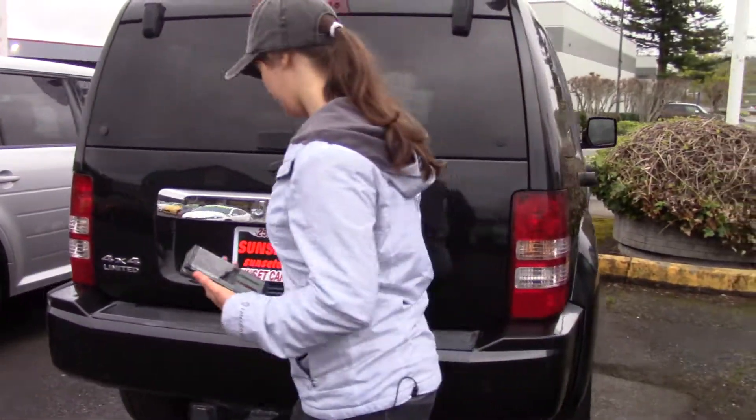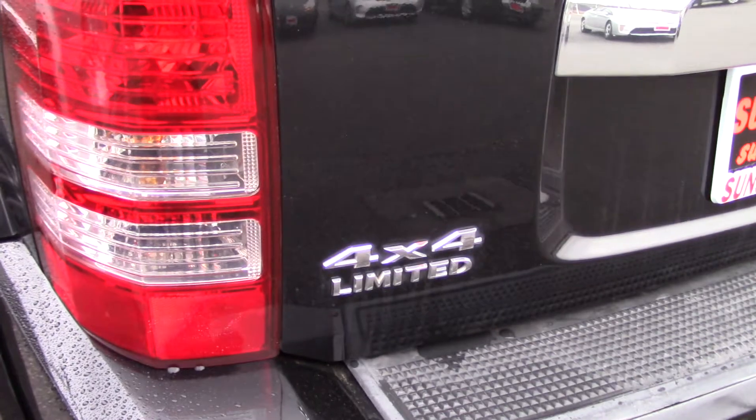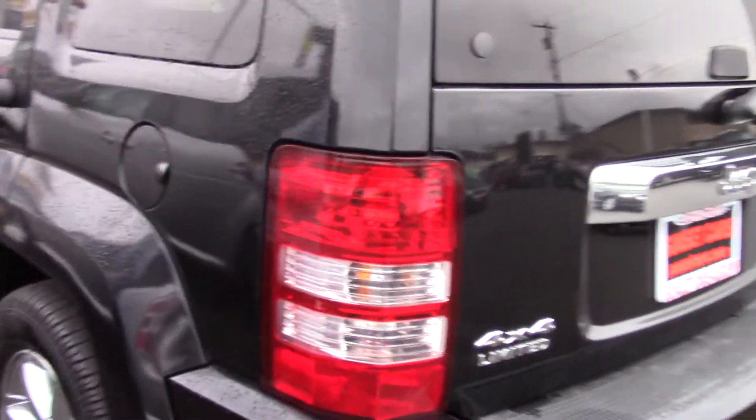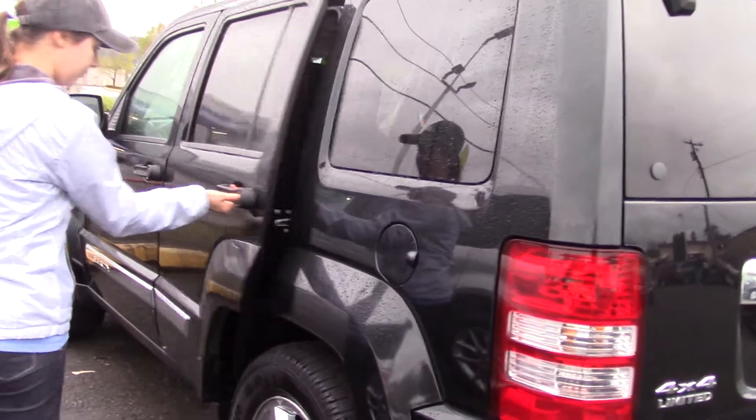Whoever had this took really good care of it, and I can see why — it's a car you want to take care of. It has a tow hitch with trailer wiring, chrome accents sprinkled all throughout, big windows for great visibility, and a roof rack up top for extra space.